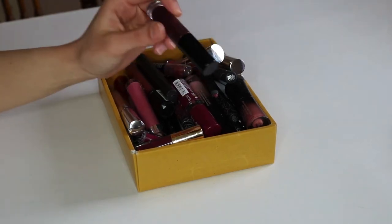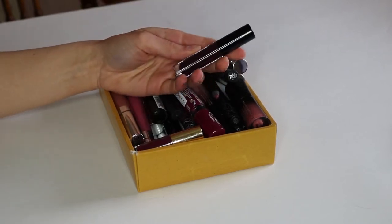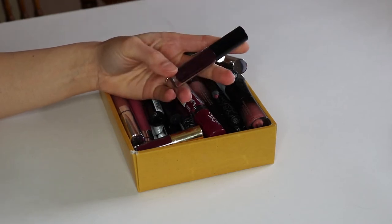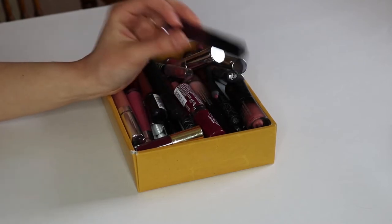Next thing I'm going to get rid of is this Anastasia Beverly Hills Lip Gloss in the shade Potion. I was really excited about this because I love the formula of their liquid lipsticks, but their lip gloss is just too sticky and it just stays sticky, so I just need to let this go.